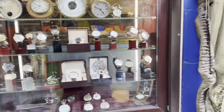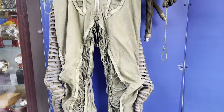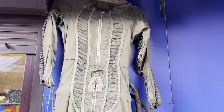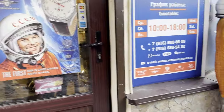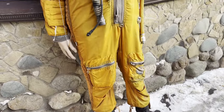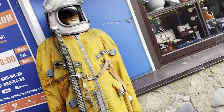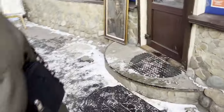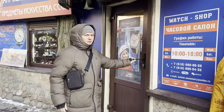One thing there were a lot of were watch shops. Now, I'm sure some were fake and some were not. Many different ages of watches. But if you're interested in watches, you can find an incredible variety here. And then there's a Russian watch shop as well.